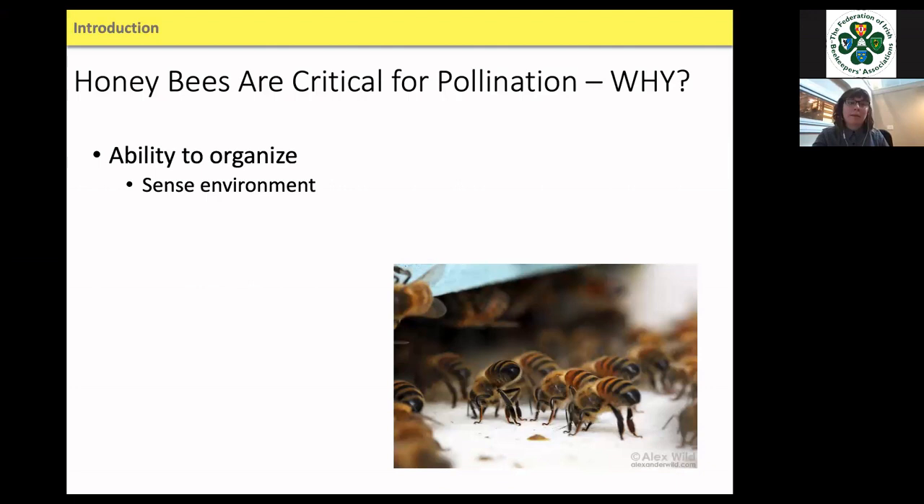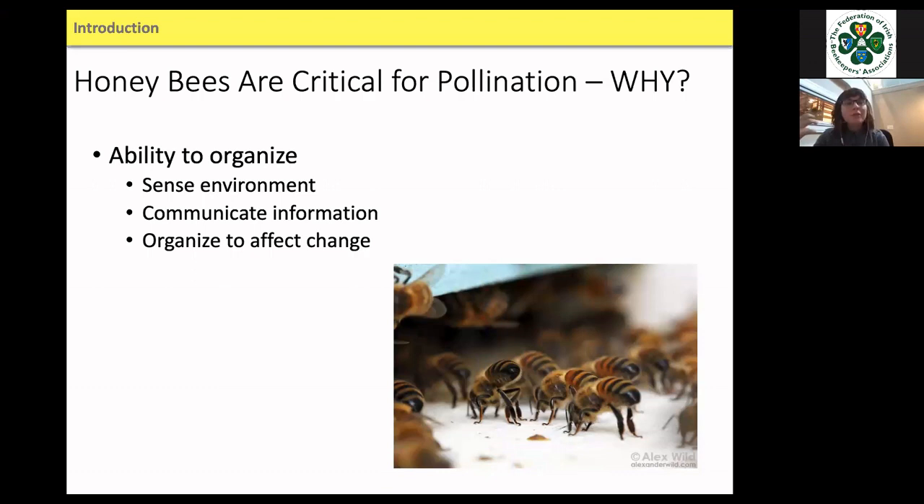I come to the conclusion that honeybees are social and have this incredible ability to organize. They're constantly communicating and working together to evaluate their environment and organize to buffer or adapt to different changes. They can sense their environment and communicate this information. One obvious example is the waggle dance — bees communicate where they find food and the quality of that food through a literal dance language. Even subtle communication through trophallaxis or vibrations has been shown in the research.